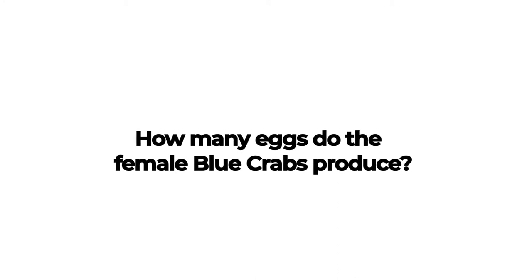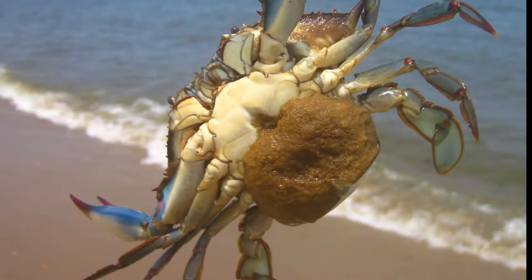How many eggs do female blue crabs produce? During mating, the female sheds her exoskeleton and is in a soft shell phase. The orange external egg mass underneath her apron may contain anywhere between 750,000 to 8 million eggs, depending on her size. Spawning occurs between May and September. Other crabs go through a similar process.